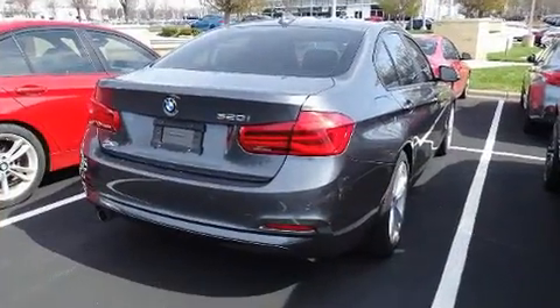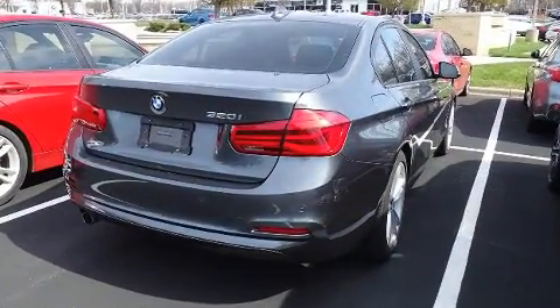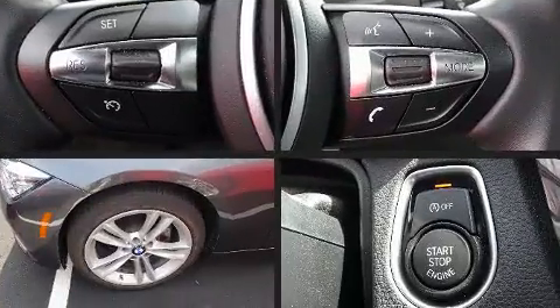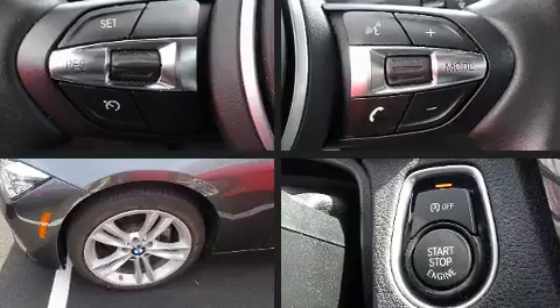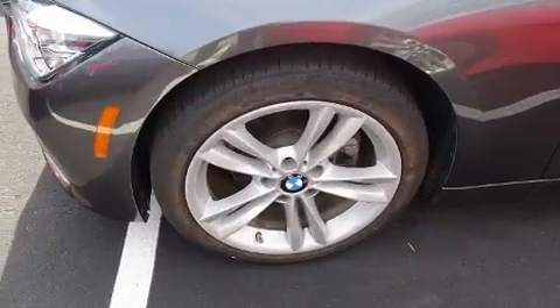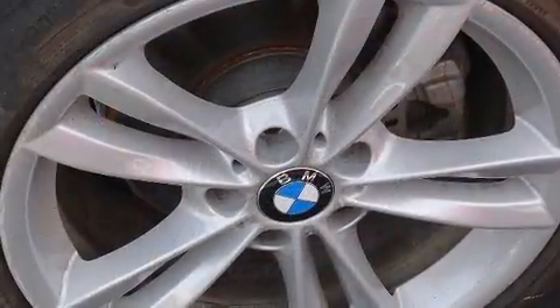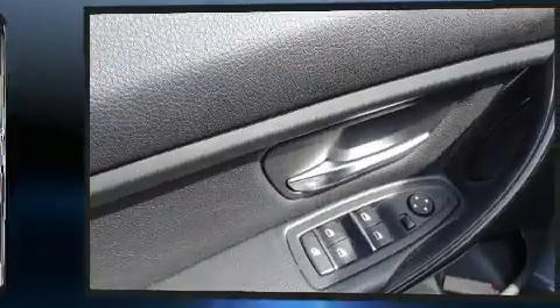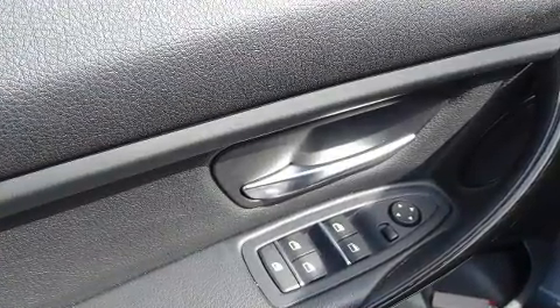It includes heated seats, an outside temperature display, power front seats with seat memory, and audio features including a CD player with MP3 capability and nine speakers providing excellent sound throughout the cabin.